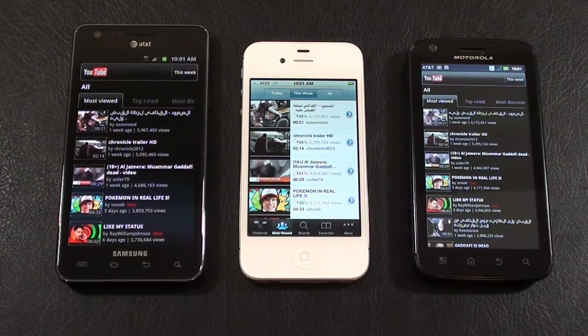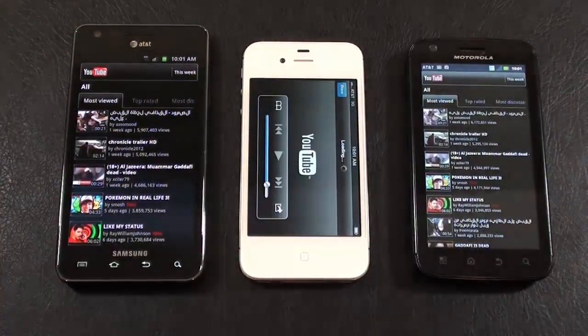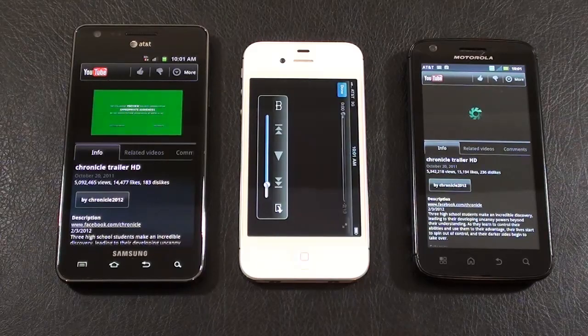All right, next up, let's try running a YouTube video on each, kicking off at the same time. I'll try and get all three of them going at the same time, and we're off — I think that was pretty close. Let's see which one spools up the video the quickest. And again, we would assume it would be the iPhone 4S.